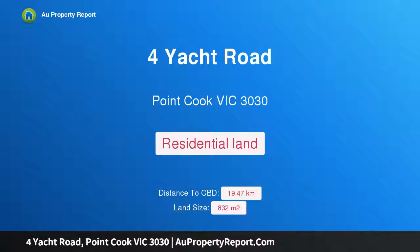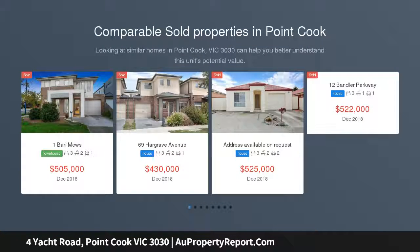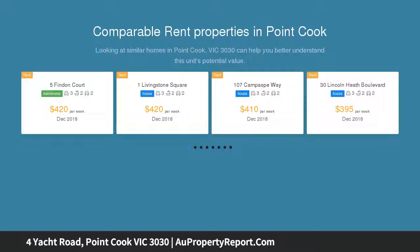Hi, I am glad to introduce property 4 Yacht Road, Point Cook Victoria 3030, a rare 832 square meters block in Saltwater Coast. LJ Hooker Point Cook presents 4 Yacht Road, Point Cook.